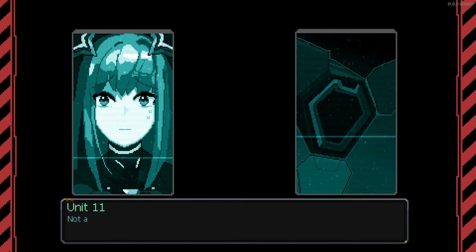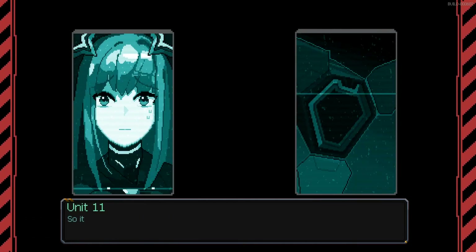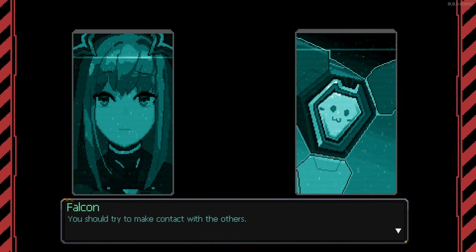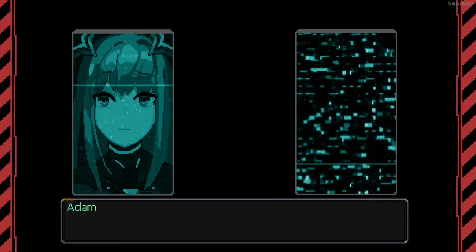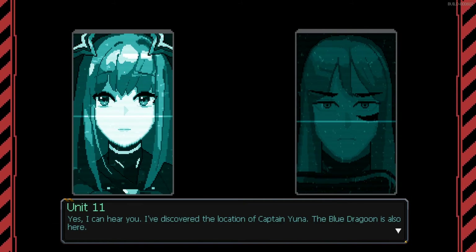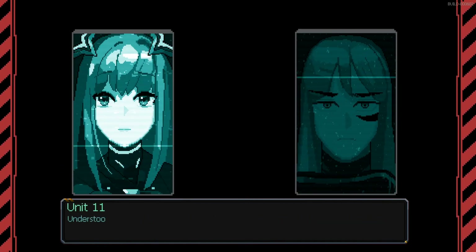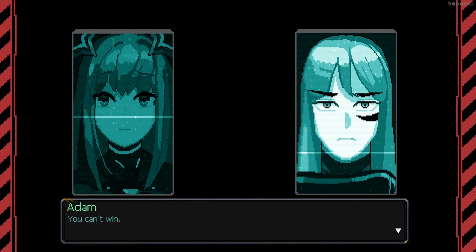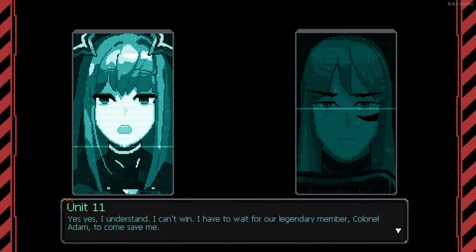Adam confirmed — an emperor-level monster. There's a 999.9% chance it's the blue dragon. This is M-Unit 11 to Colonel Adam, do you read? I've discovered the location of Captain Yuna — the blue dragon is also here. Send me your coordinates, I'll be there soon. Hold your position, don't even think about fighting it on your own. Yes, I understand — I can't win. I have to wait for Colonel Adam to come.